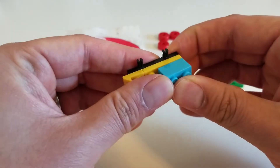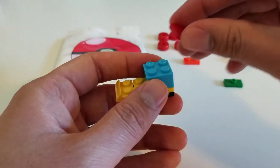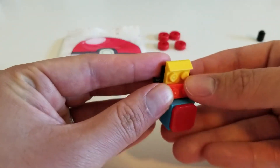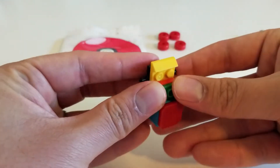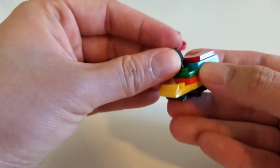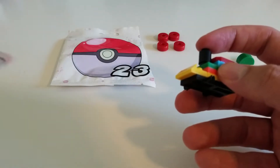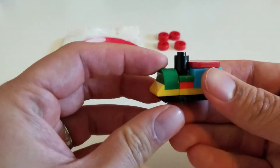Let's go ahead and add — I guess this is the cabin right here. I'm going to add the top here and let's add another piece. It looks like here's where the steam comes out right there.